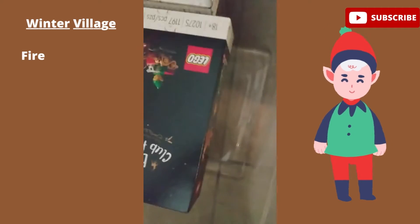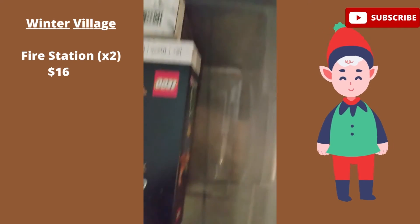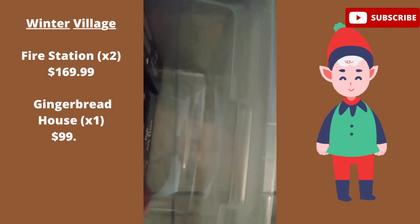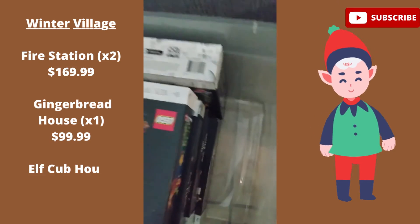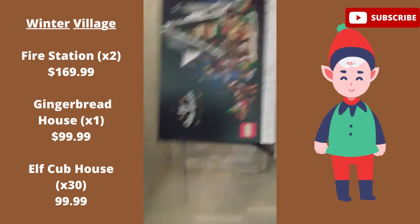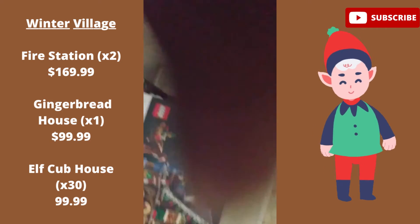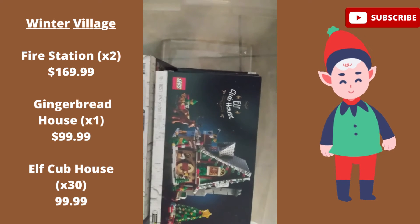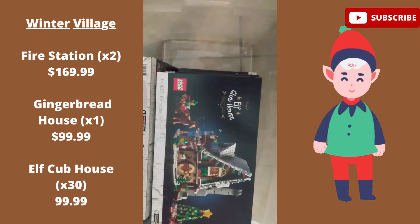One final update: I went through another bin and found five more elf clubhouses, bringing the total count up to 30. I'll add that to the inventory list and keep on going.